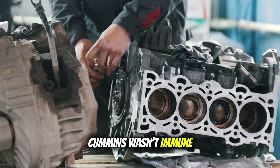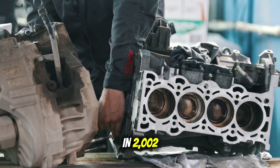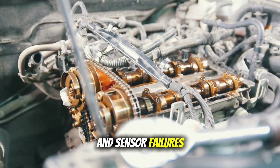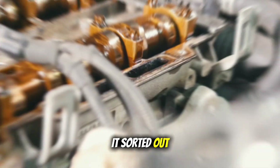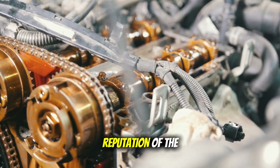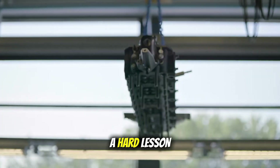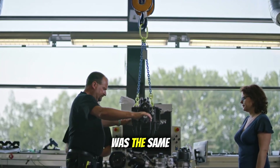Cummins wasn't immune either. Their ISX replaced the beloved N14 in 2002, and early versions were plagued with EGR problems and sensor failures. To Cummins' credit, they kept working on it and eventually got it sorted out, but it never quite had that bulletproof reputation of the N14. This is when truckers started learning a hard lesson: just because it had the same badge didn't mean it was the same engine.